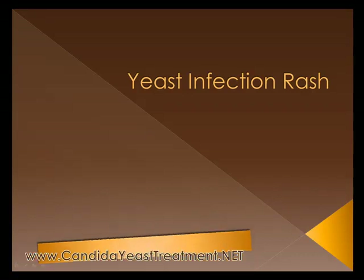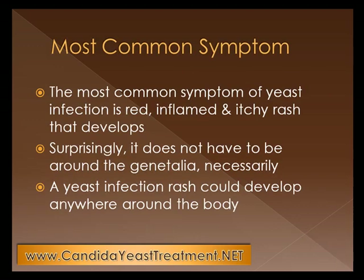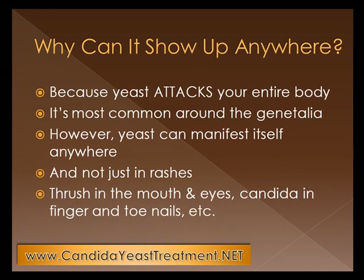We're going to talk about yeast infection rashes, specifically about rashes. The most common symptom of yeast infections would be red, inflamed, and itchy rashes that develop. Surprisingly, it does not have to be around the genitalia necessarily to be a yeast infection, although most yeast infections are around the genitalia. A yeast infection rash could develop anywhere around the body because yeast is all around your body. It just chooses to manifest itself in one particular area or another. Yeast attacks your entire body — it's most common around the genitalia, however, yeast can manifest itself anywhere.